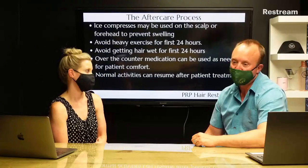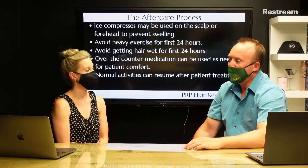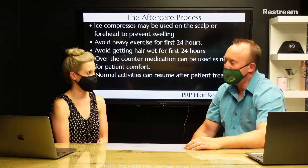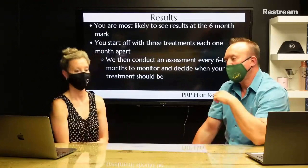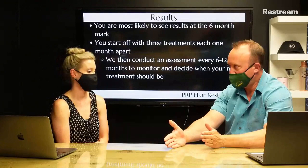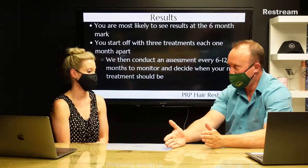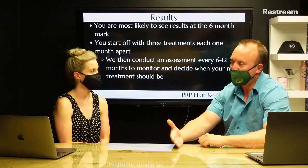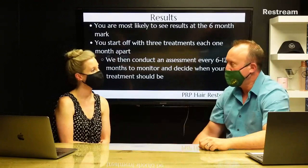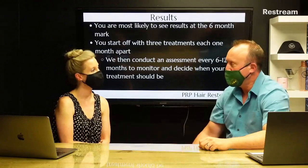After the procedure, most people won't have bleeding or scabbing due to the very small four millimeter needles. You may experience some swelling and tenderness to the scalp. Avoid heavy exercise and getting your hair wet for the first twenty-four hours. You can use Tylenol for pain, and you're back to normal activities after twenty-four hours — there's essentially no downtime. We see patients at thirty, sixty, and ninety days for the three monthly treatments, then at six months, and every six to twelve months for maintenance.